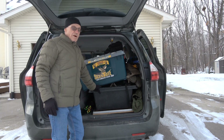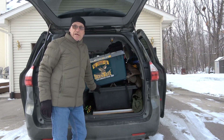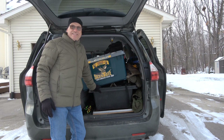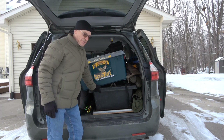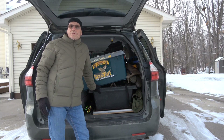Welcome to another episode of Eberhardt Outdoors. I just got back from my Kansas trip earlier today and I'm going to unload my van, so I thought I might as well do a video on what I take when I go out of state, aside from what I normally hunt with when I'm hunting here in Michigan, and what alterations I have to make when I'm going to hunt colder weather.